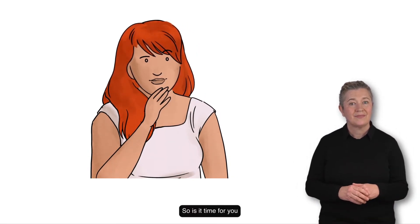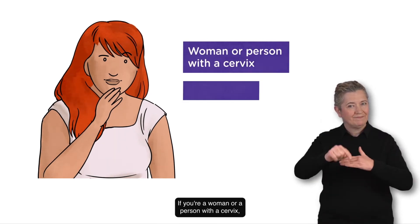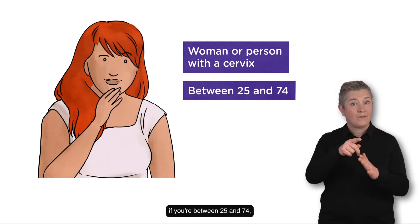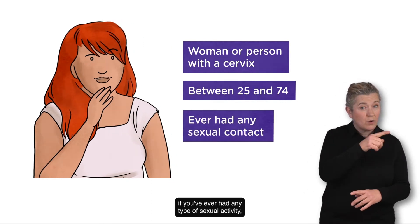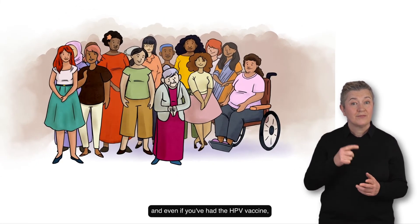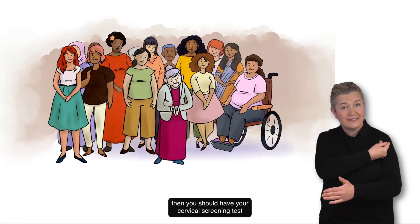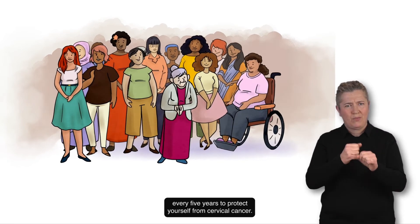So, is it time for you to book your cervical screening test appointment? If you're a woman or a person with a cervix, if you're between 25 and 74, if you've ever had any type of sexual activity, and even if you've had the HPV vaccine, then you should have your cervical screening test every five years to protect yourself from cervical cancer.